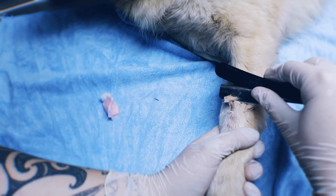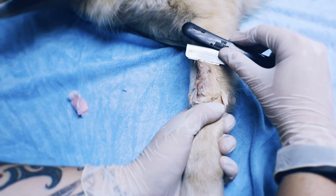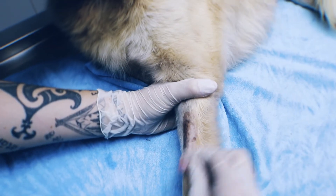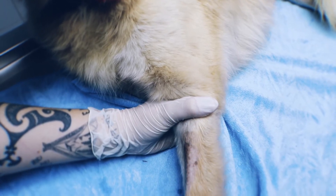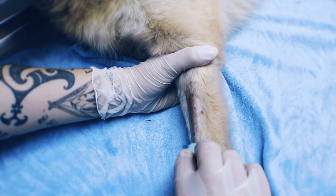Shave an area of the dorsal antibrachium large enough to palpate and visualise the vein, ensuring that your injection site and the hub of the catheter will remain in the shaved area. Next, perform a brief skin scrub with chlorhexidine or iodine, followed by a final wipe with alcohol. Avoid abnormal areas of broken skin, pyoderma, or swelling.